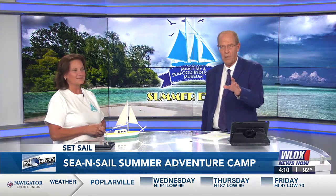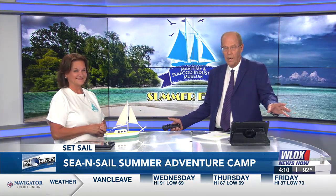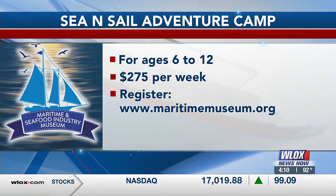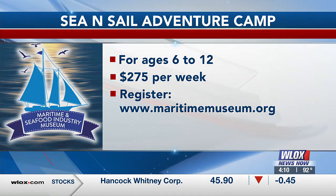For parents or kids watching right now who are getting excited and want to be part of this — you can actually register online on our website. And if you have any questions before you register, feel free to give me a call at the museum and I'll work out the details. Registration is a very easy process, and we still have openings for some of the later weeks. Some of our weeks are getting close to filling up, so pick now if you want a specific session.